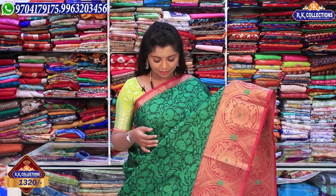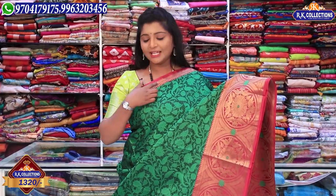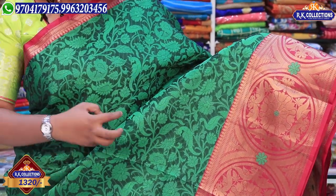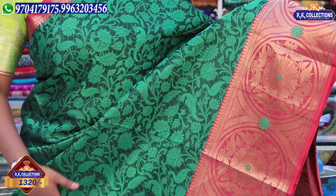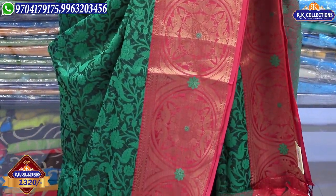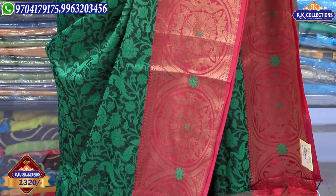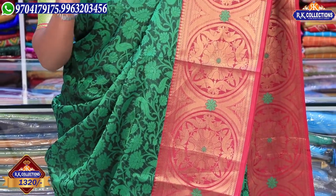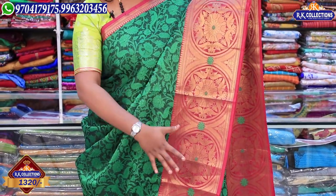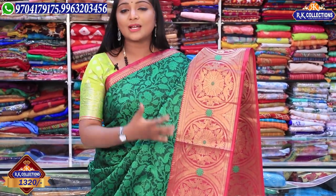This sari is priced at Rs. 1320. It is a completely fancy variety with great choices. This size comes in a red and pink pure combination — just a 2-inch and 3-inch border. From this sari, you can also see a bottle green combination with black and green, featuring a peacock design. It also has a pink combination with a circle design and peacock in the middle, along with threadwork in green combination.